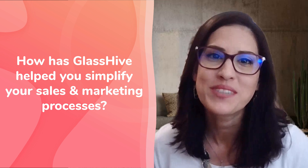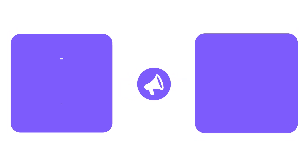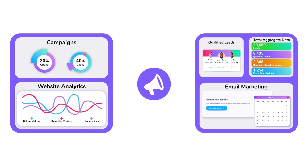GlassHive has helped us simplify sales and marketing processes because the tool consolidates all of our efforts between contacts and customers. It allows us to do multiple touchpoints and activities with the customer, and when you really want to get down to the nitty-gritty, it's amazing because the platform allows you to see sales efforts, marketing efforts, what types of touchpoints, and the engagement that you've done with the customer. GlassHive really does simplify the whole thing because on one platform you see the whole effort that you put into it.